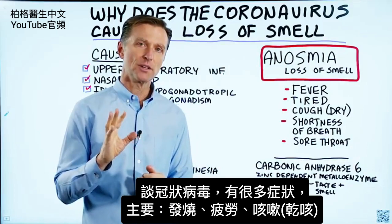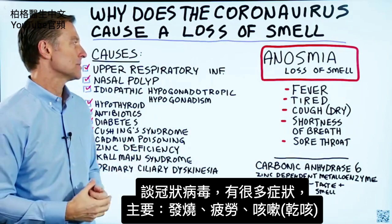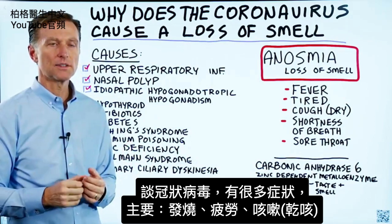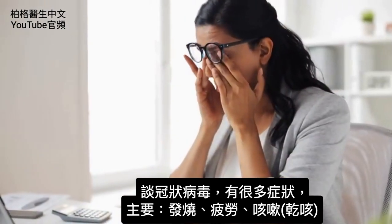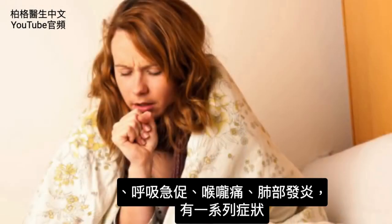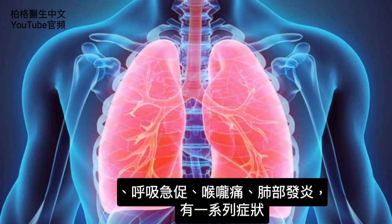I want to chat about something very interesting about the coronavirus. Typically, the symptoms — and there are quite a lot of different symptoms — but mainly you get fever, you're tired, a dry cough, shortness of breath, sore throat, your lungs start to become inflamed, and there's a series of symptoms.